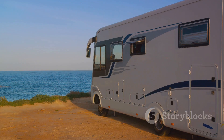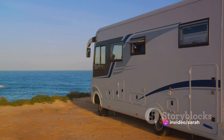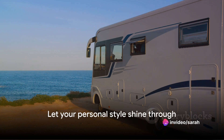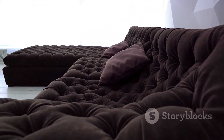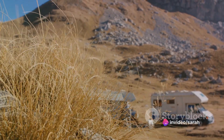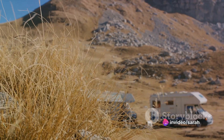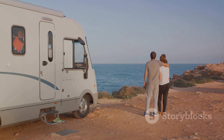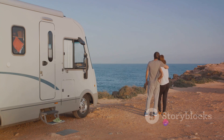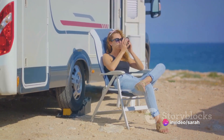Remember, your goddess sanctuary is a reflection of you — a place where you can relax, unwind, and feel utterly at peace. Each finishing touch you add should resonate with your personal style and preferences. So go ahead: light up those candles, drape the fairy lights, and throw in those plush cushions. Let each element weave its magic and transform your RV into a serene and enchanting goddess sanctuary. With these final touches, your RV goddess sanctuary is complete — a haven of comfort and tranquility, a space that's truly worthy of a goddess. Enjoy your divine retreat.